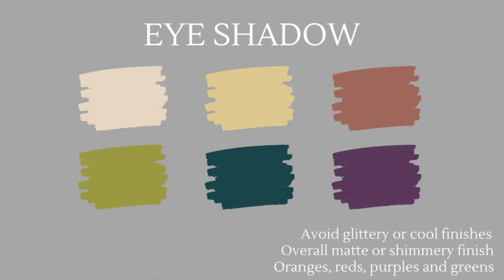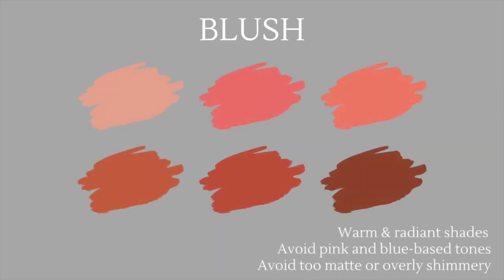For eyeshadow, avoid glittery and cool finishes — cool finishes will clash with your warm appearance, and glitter is too much given your already radiant complexion. Some amazing colors to try are oranges, reds, purples, and greens. When looking for blushes, follow the same rule as lip colors: choose warm and radiant shades, avoid pink and blue-based tones, and avoid colors that are too matte or overly shimmery.